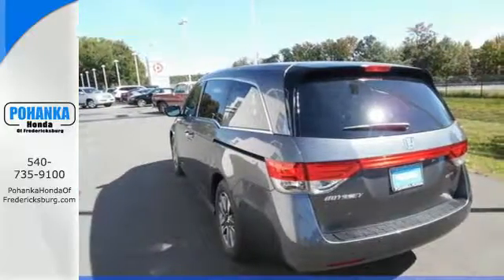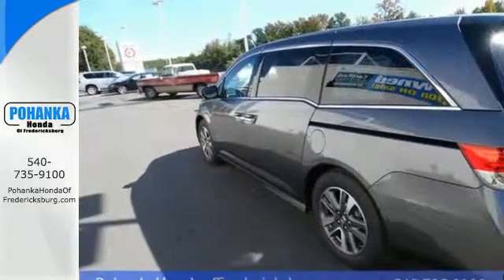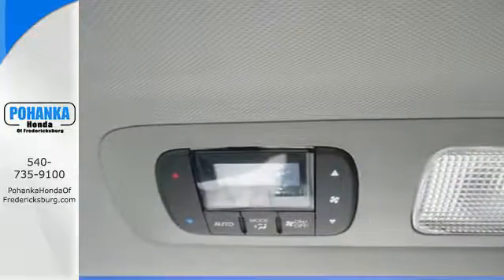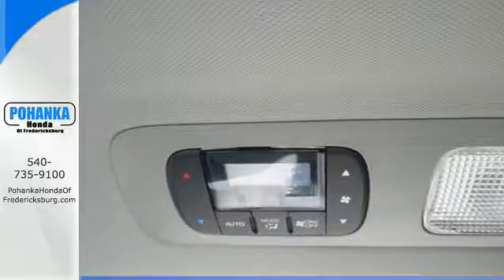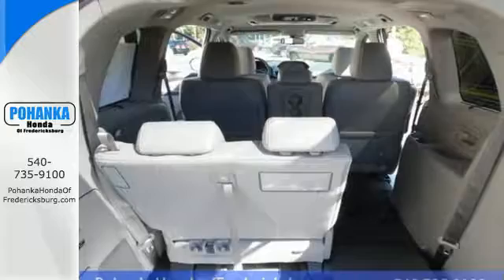Move swiftly and efficiently with the power of a V6 engine with a six-speed automatic transmission and the Eco Assist system. Those who come along for the trip will appreciate the included rear privacy glass and beverage holders in all rows.